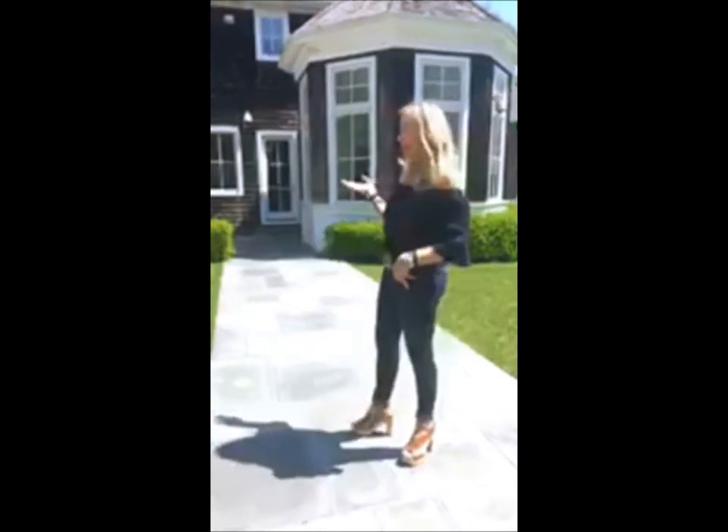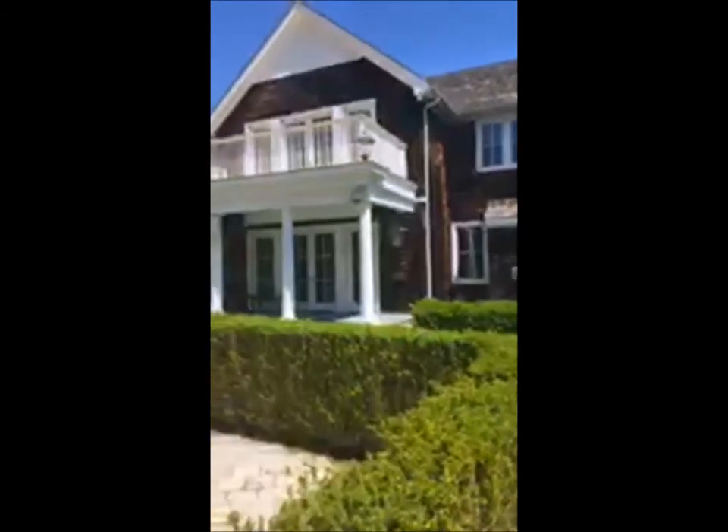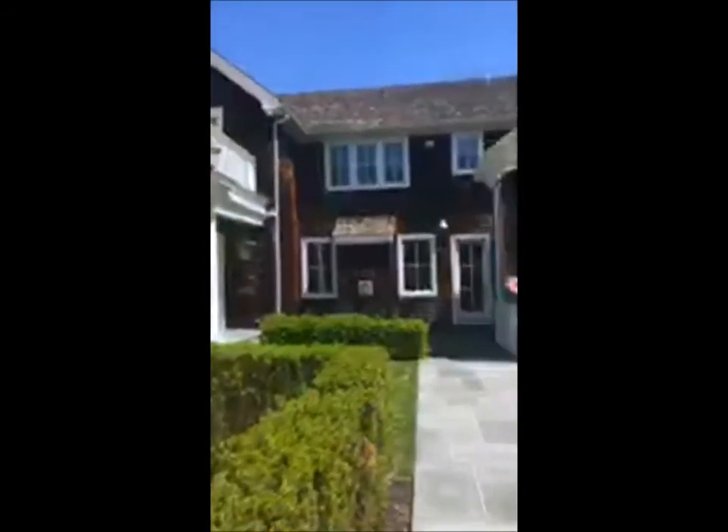I wanted you to see the back of this house — it's magnificent. This house has about 8,700 square feet, a two-car garage, and there's a loft over the garage that could be used for storage or as an art studio.